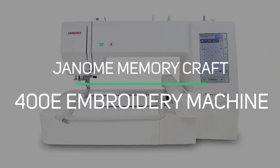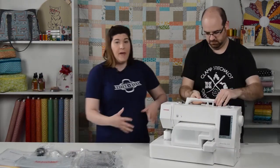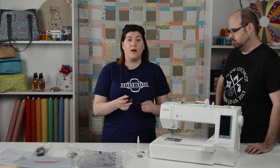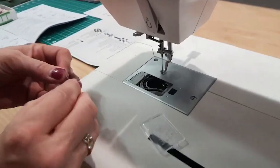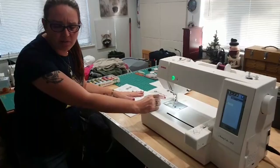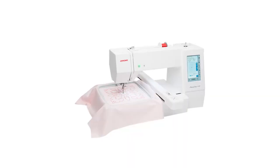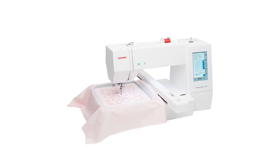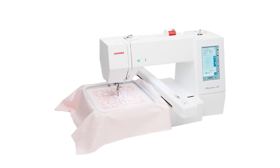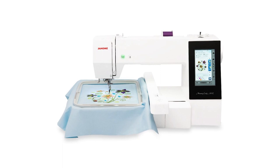Number 5: The Janome Memory Craft 400E Embroidery Machine. If you want a lot of space for embroidery at a good price, then the Janome Memory Craft 400E is for you. Featuring a maximum embroidery size of 7.9 inches by 7.9 inches, the MC400E is a pretty large piece of machinery that should accommodate even your largest designs without the need to break it into multiple sections. You can do 860 stitches per minute of embroidery, and it has 160 built-in designs. It is also capable of on-screen design editing, and you can enlarge, reduce,